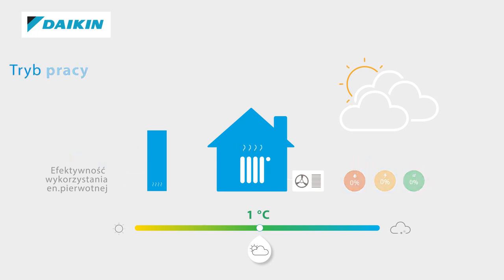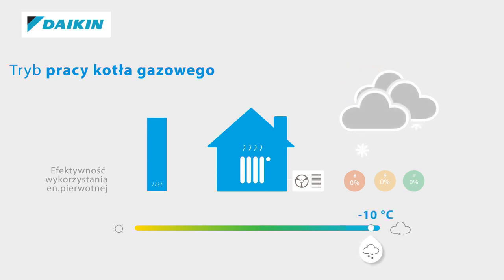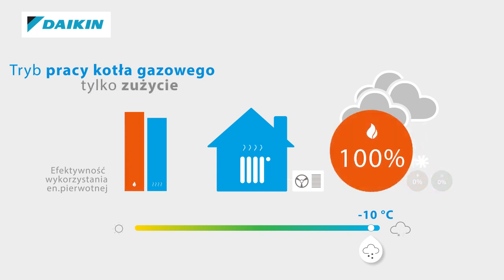In extremely cold outdoor conditions at minus 10 degrees Celsius, the hybrid heat pump will switch to gas consumption only. In this mode, the primary efficiency will still be 96%, performing like a top gas condensing boiler.